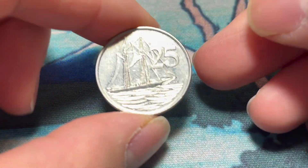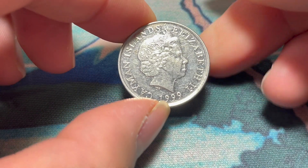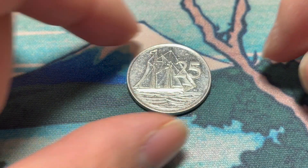25 cents from the Cayman Islands — Elizabeth II, 1999, with the ship on the front.